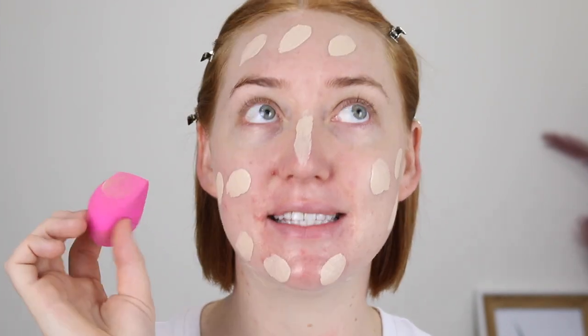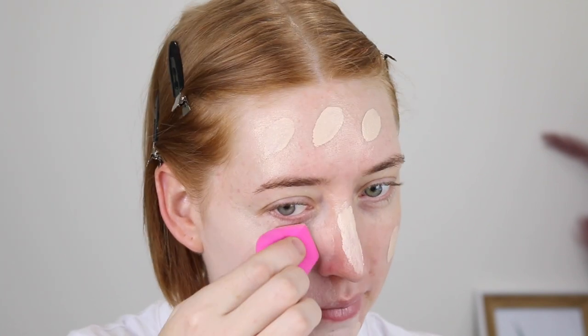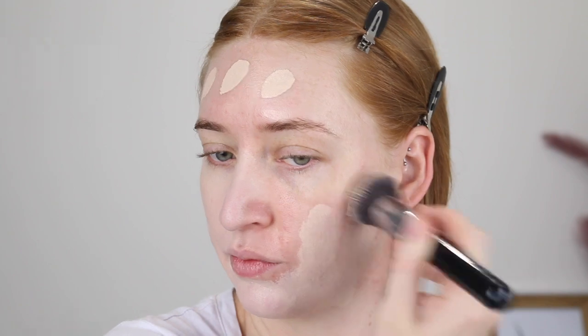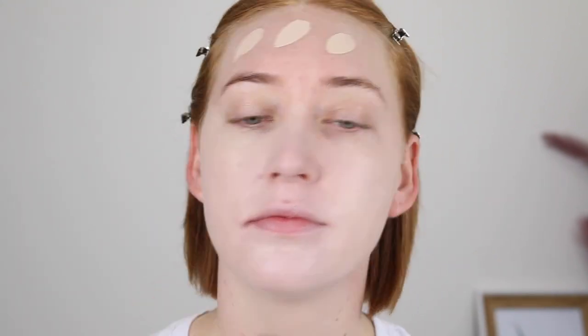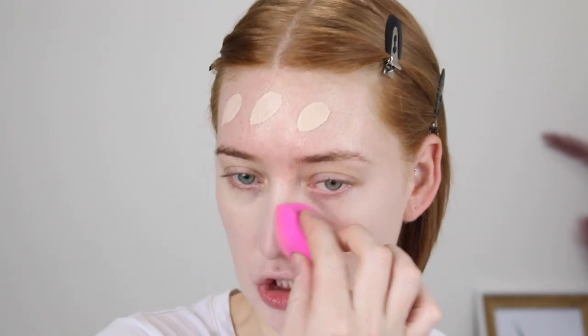I'm really enjoying blending out my foundation with a sponge — and this isn't even a Beauty Blender. This is the EcoTools sponge, which is a bit more dense, but I really like it. So that's one side done with the sponge. I would say that is light coverage for sure. I'm going to do the other side with a brush just to show you how it goes. It leaves a similar coverage, but I do still need to go over it with my sponge to get rid of any little streak marks that were left.